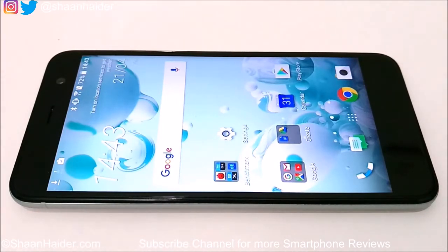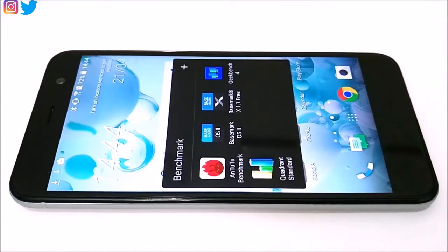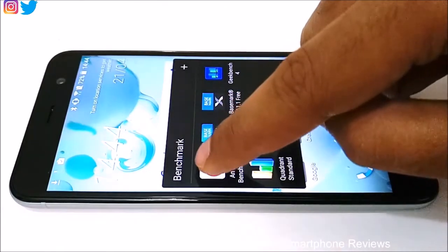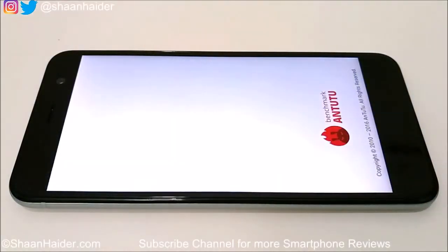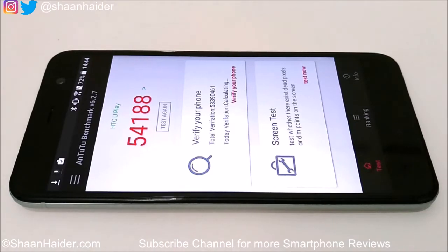Today we have five benchmarking applications. We have already performed four to save your time, so we'll just look at those scores, and the last one we will do right here in front of you. Let's start with Antutu benchmarking — it is one of the most popular benchmarking applications — and the score is 54,188.